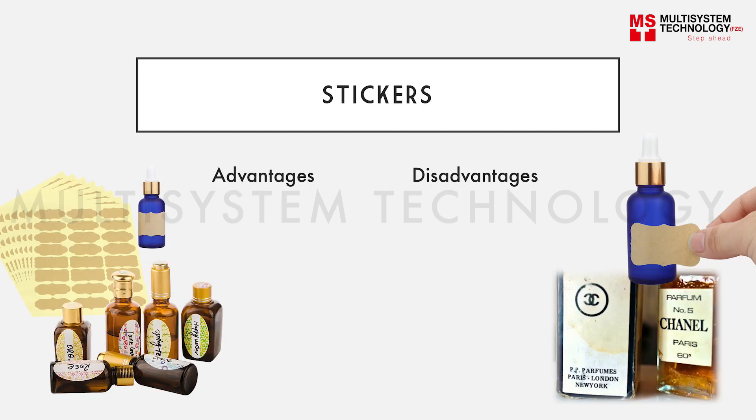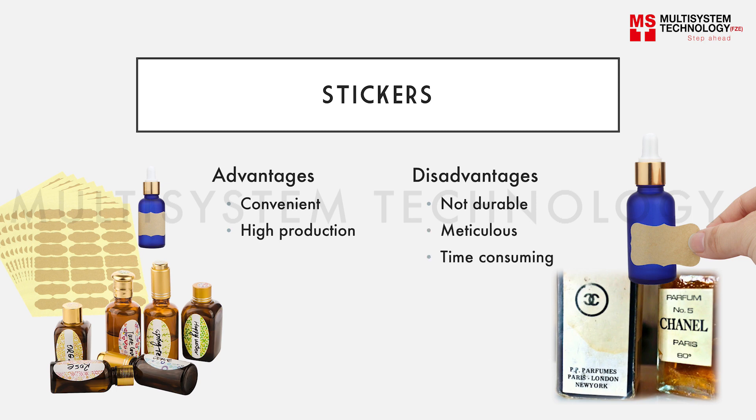Relatively, stickers are another way to label perfume bottles. Although they are convenient and good for high production, this application is not durable. In addition, it must be done meticulously, and that is time consuming.